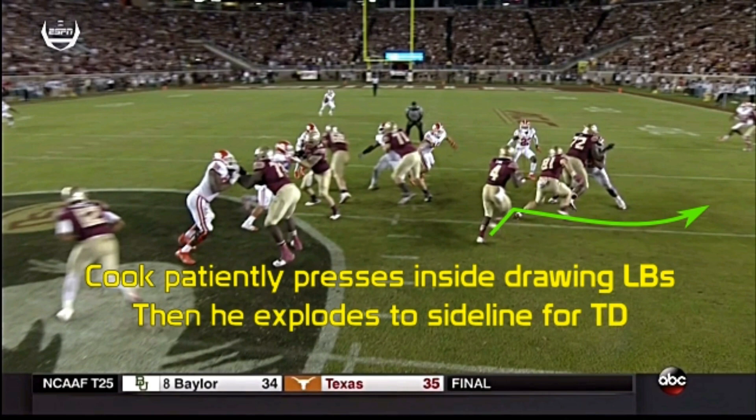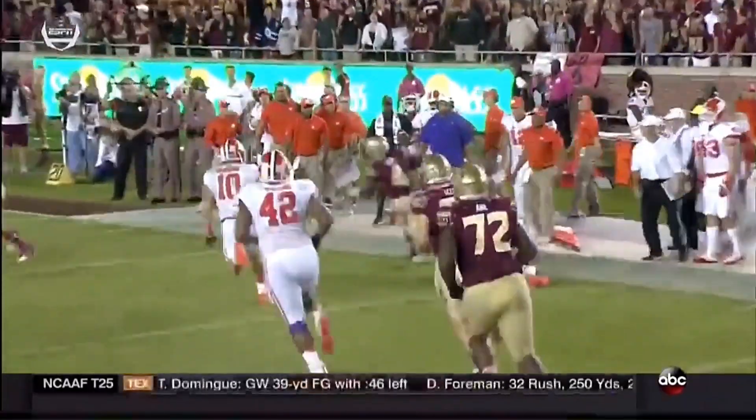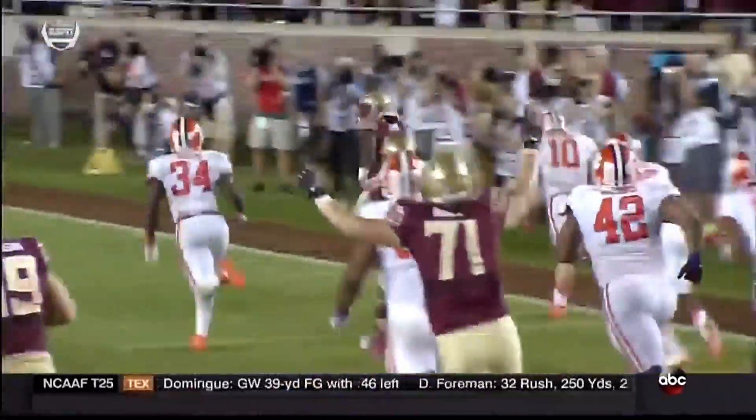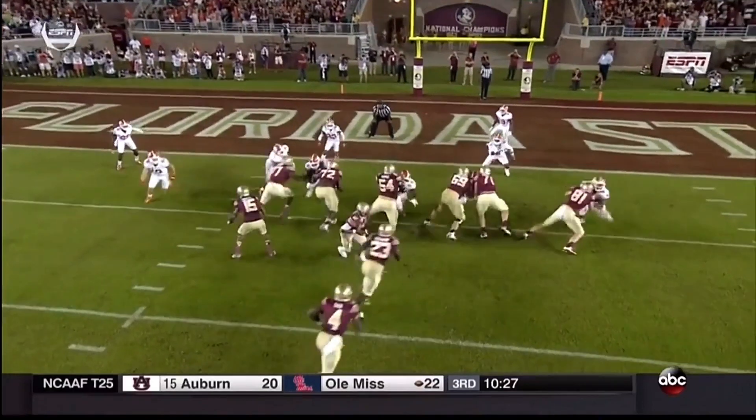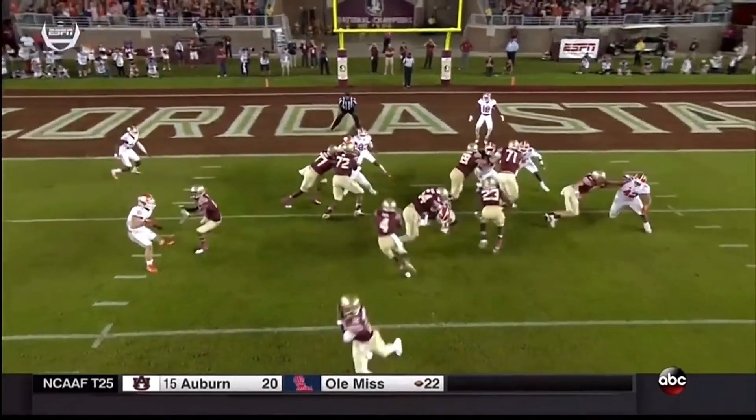He's an explosive athlete who does a great job of setting up his blocks by pressing the hole. He easily shifts between multiple gears and has elite quickness with a great jump cut to create behind his offensive line, which was downright awful this season. If a team gives him the edge on a run, he's way too explosive not to take advantage of it.